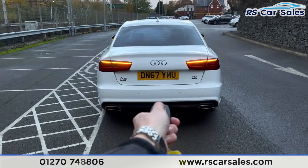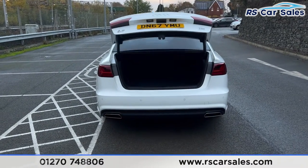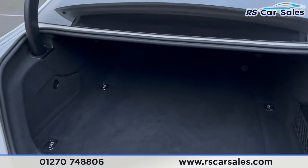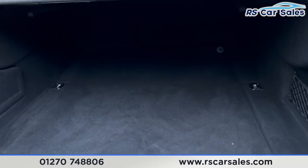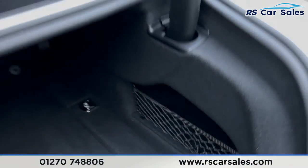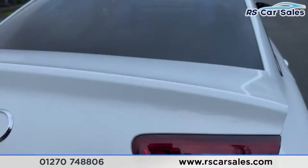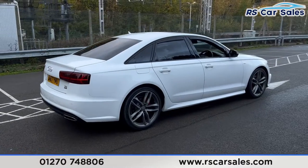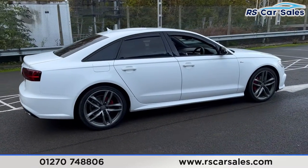We also have the boot which will open with a simple press of a button on the remote. Inside you'll find plenty of space — a very large boot space — with a storage net on the right hand side. Coming around to the driver's side, you'll find this vehicle is free from any major marks, dents or scratches.